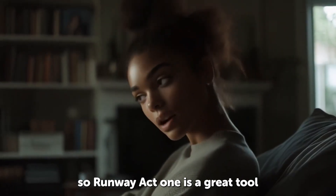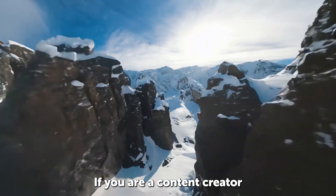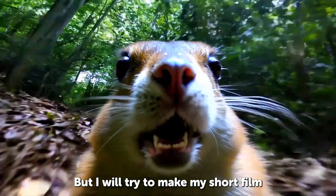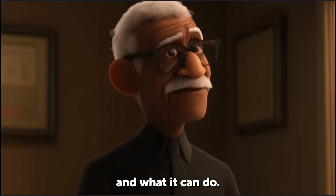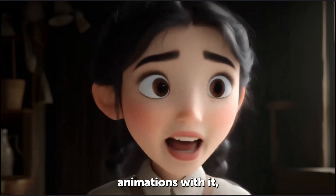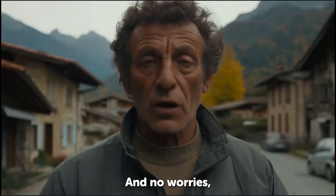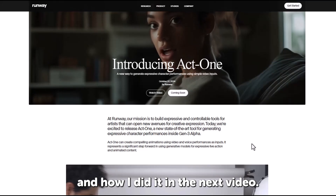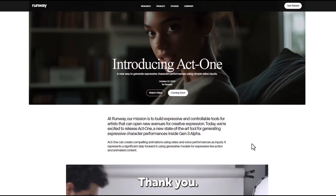So Runway Act 1 is a great tool to make your animation, but it's still expensive if you're a content creator who may need to do more than just one movie. I will try to make my short film with this AI tool and explore its limits — whether we can make full animations with it, or if Runway Act 1 is still in its early stages. I'll show you the whole process in the next video, so if you like this video, please don't forget to like and subscribe. Thank you.